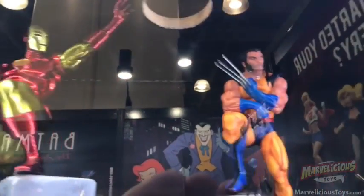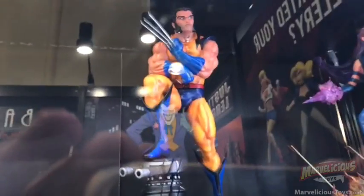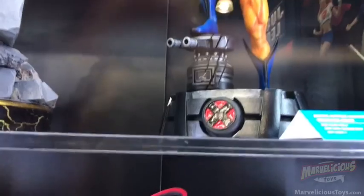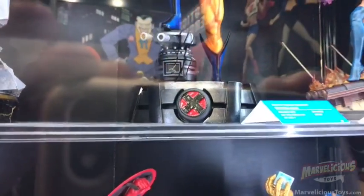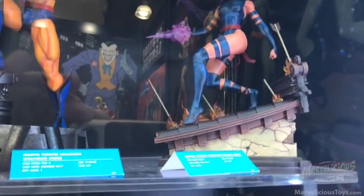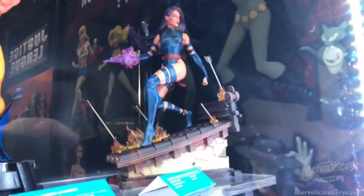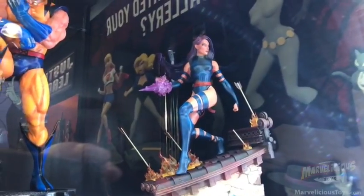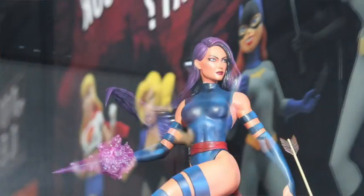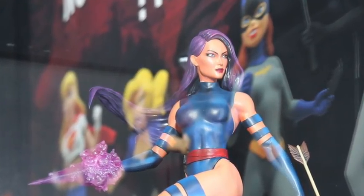Now we're going to move on to one of my favorite characters — Wolverine. Nice claws, it's got some nice muscle definition in there. And then look at the base on this one too — he's got some turrets in there. And then we're going to move over here to Psylocke. She's got a great base. In fact her hair is amazing — how it's kind of swooping up in the back. Trust me, the hair is utterly amazing. So that is the Diamond Premier collection.